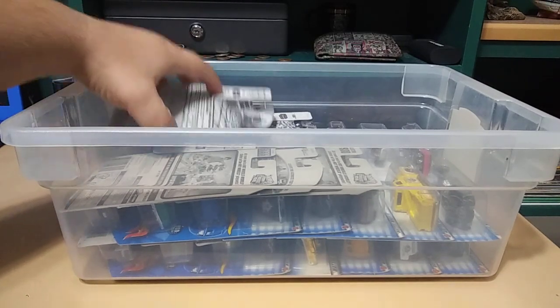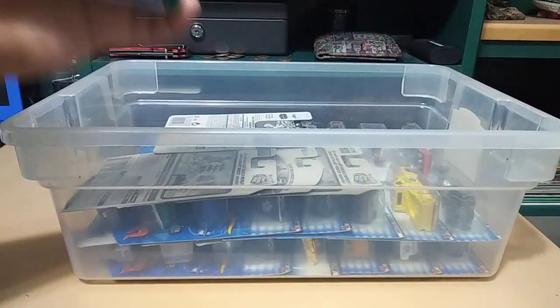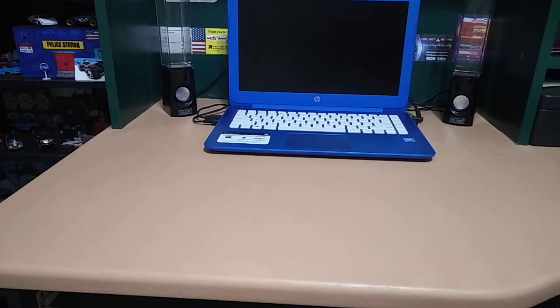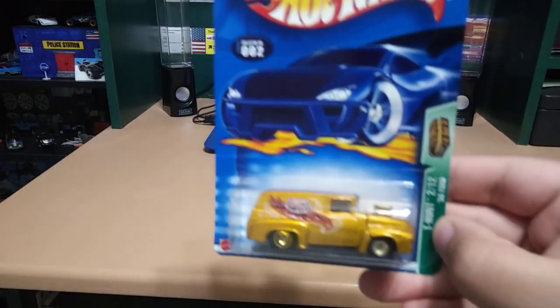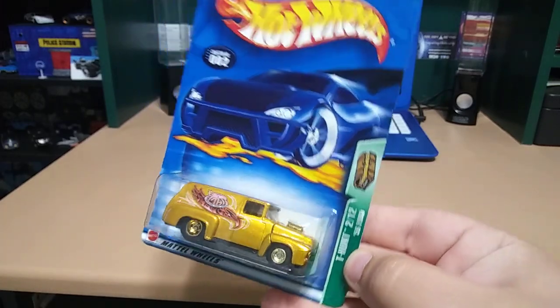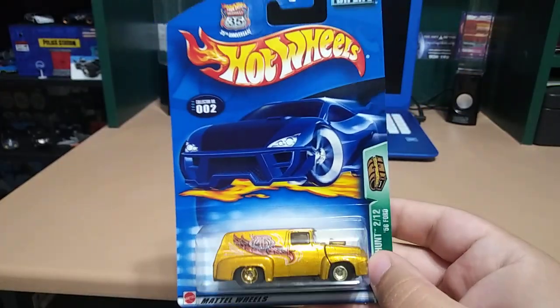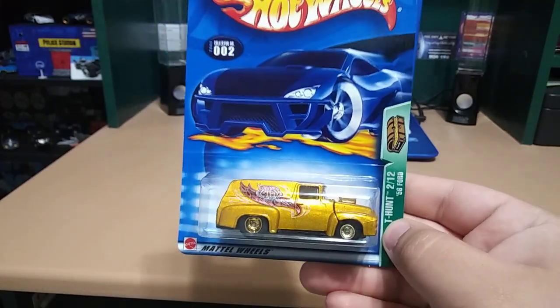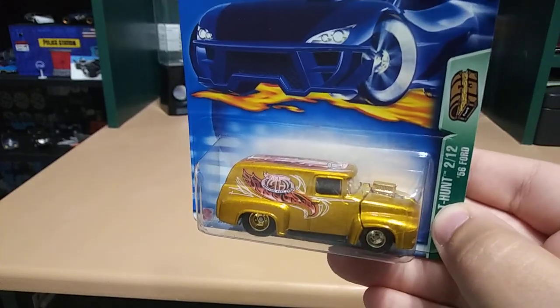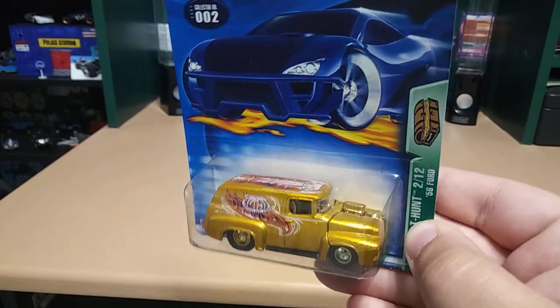There are a bunch of supers in here and I haven't really even taken a look at all of them yet, so let's go ahead and look at them one by one. I'm going to need to start laying them all on the table. The first one is a '56 Ford — check that out, that is just sweet. It says treasure hunt, and back before 2007 they didn't call them supers, they just called them all treasure hunts.